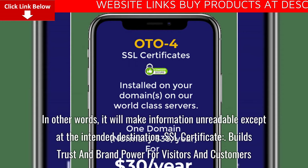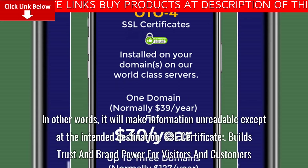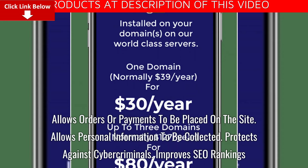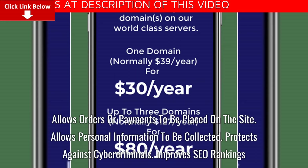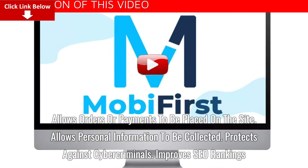An SSL certificate builds trust and brand power for visitors and customers. It allows orders or payments to be placed on the site, allows personal information to be collected, protects against cybercriminals, and improves SEO rankings.